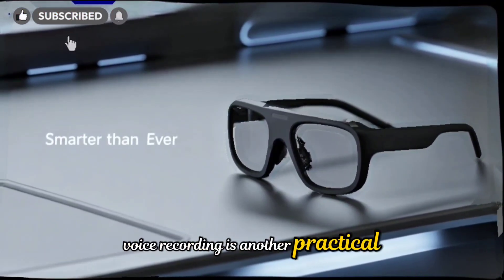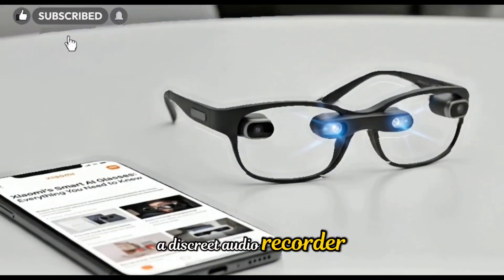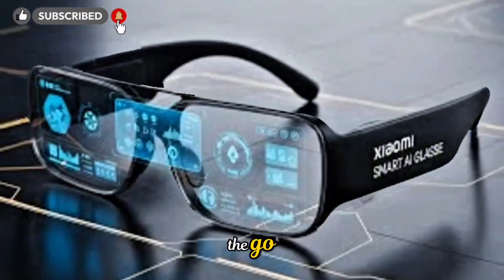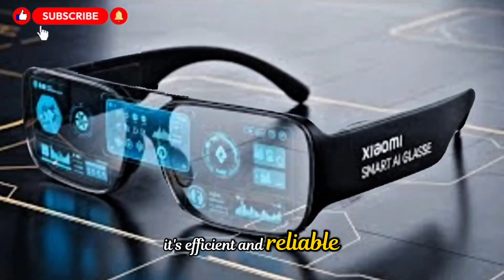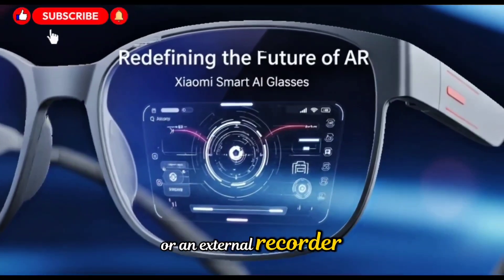Voice recording is another practical addition. At the touch of a button, the glasses can act as a discrete audio recorder — perfect for meetings, lectures, interviews, or spontaneous ideas on the go. It's efficient and reliable, and because it's built into the glasses, you don't need to pull out your phone or an external recorder.